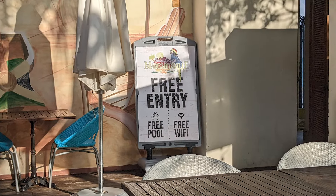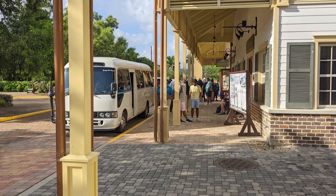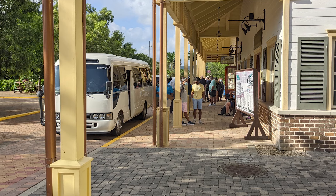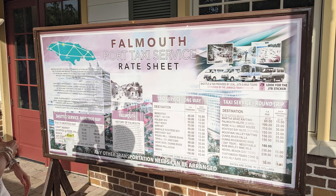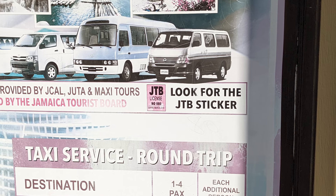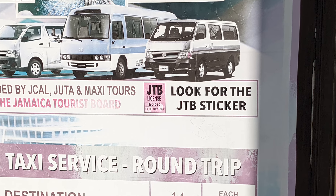A sign indicated free Wi-Fi was available. The shuttles and taxis available for cruise passengers were located on the left side of the central area of retailers, just beyond the craft market area. A large Falmouth Port taxi service rate sheet was available for visitors to know how much shuttle and taxi service cost to various points of interest. The sign indicated that visitors should look for stickers indicating the various taxi services were approved by the Jamaica Tourist Board, or the JTB.